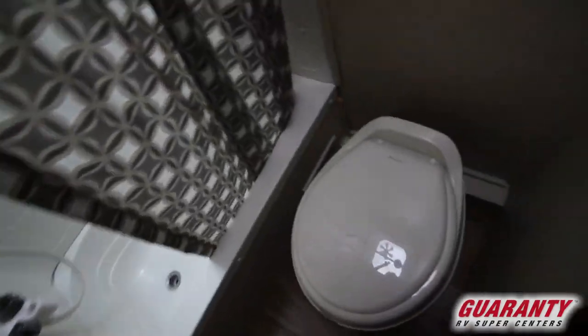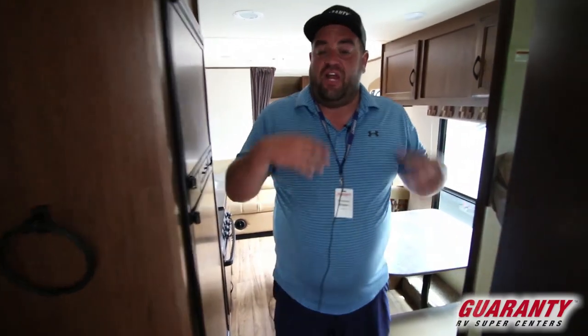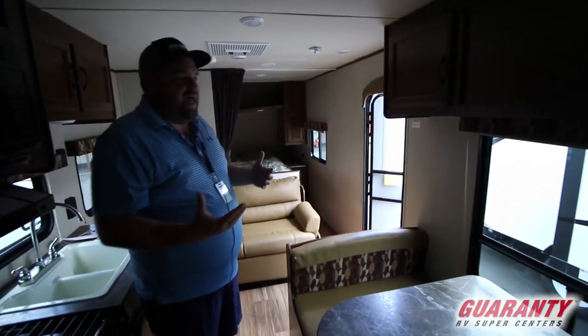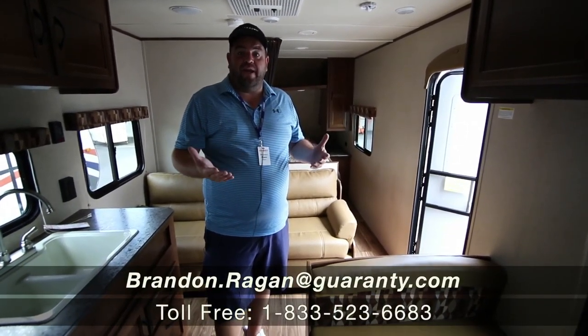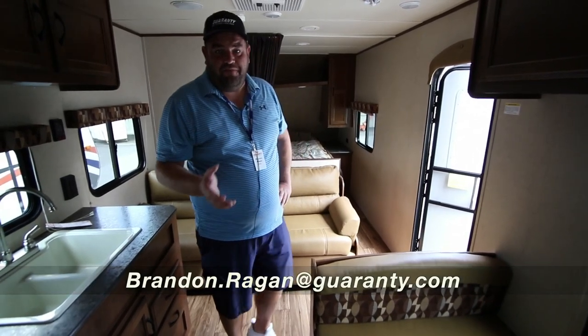This is a double axle trailer, which means you're going to have a decent amount of cargo capacity. When you have kids, a lot of times you want to bring toys, barbecues, and other things camping — this will have room for that. Jayco has been one of our premier products at Guaranty for many years. If you have any questions on the 264, call Brandon Reagan at Guaranty RV: 541-214-0223.